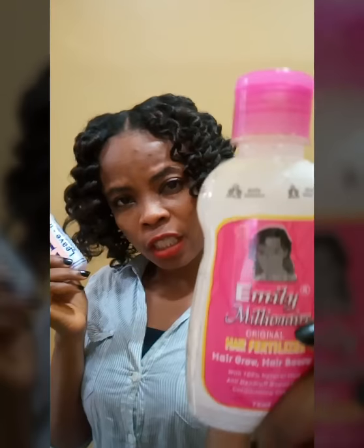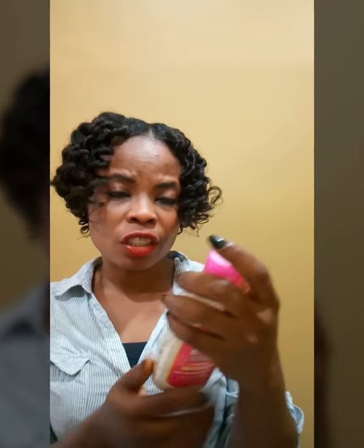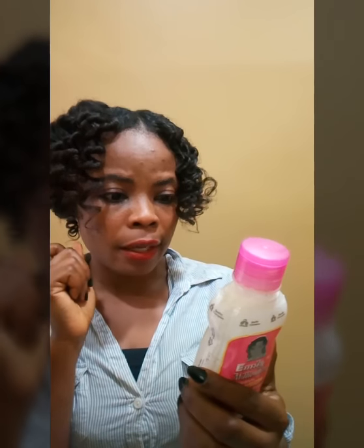I'm going to review the hair fertilizer and the leave-in conditioner. Starting with the hair fertilizer — what attracted me to this product is not just the hair growth claims, but the ingredients. It has coconut oil, soya base, vitamin E, olive oil, shea butter, aloe vera oil, and coconut oil. These are ingredients I really like for hair care.